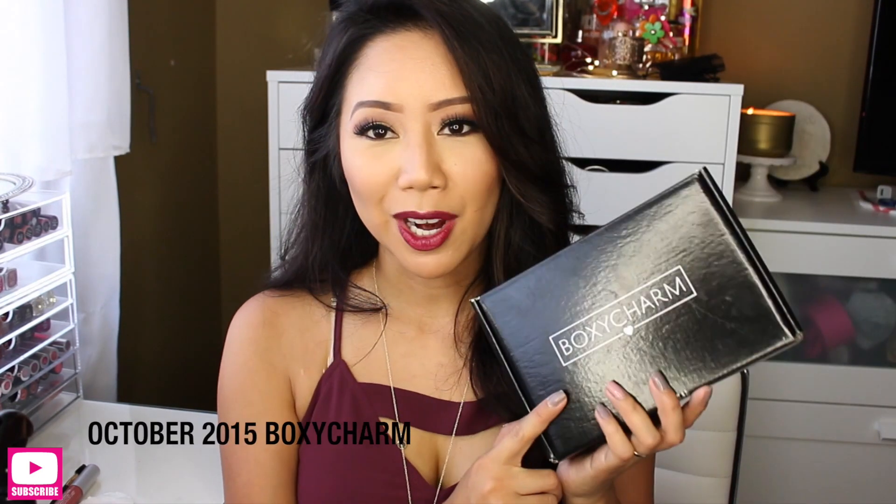Welcome back to my channel. It's been a long time since I've actually filmed an unboxing video, so I decided to go ahead and share with you guys my October BoxyCharm.